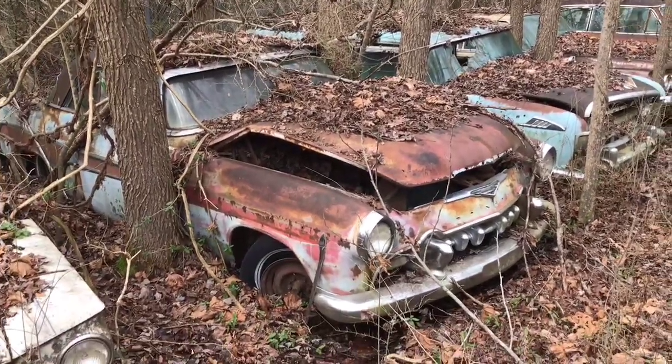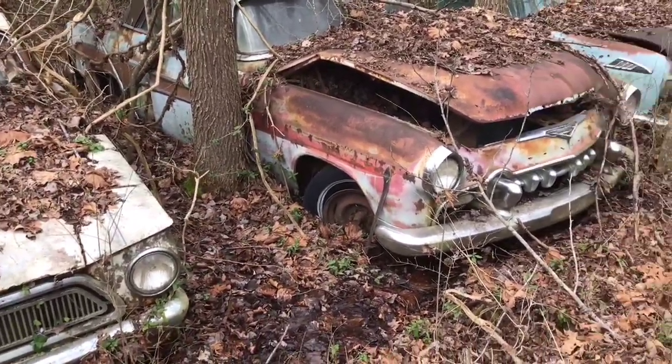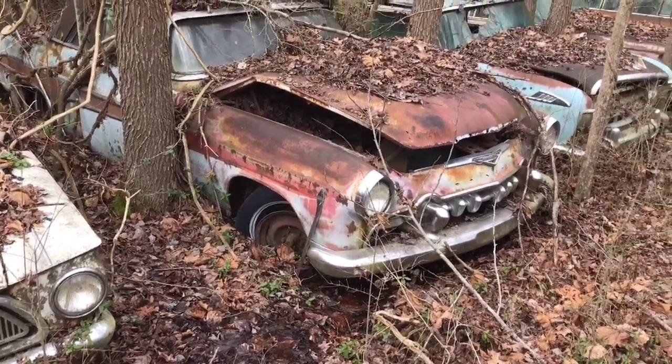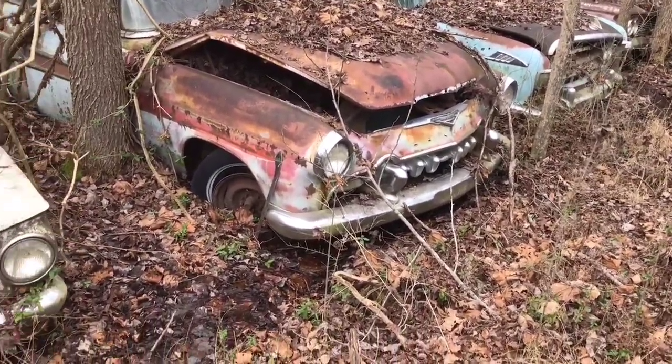Hey folks, Bob at Bob's Classic Cars and Parts. I can't get around to each of these cars individually since they're grown up too close together, so I'm going to run down the line here and try to get you a video of several of them.